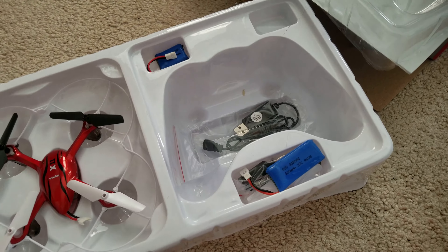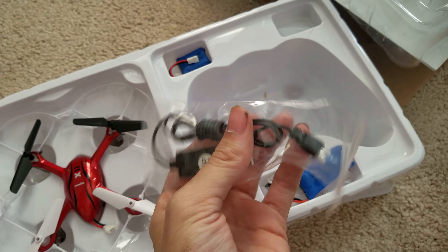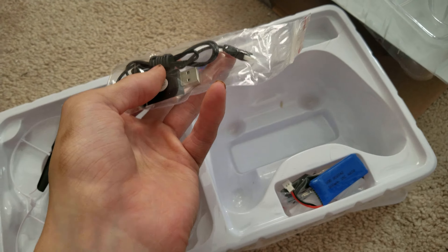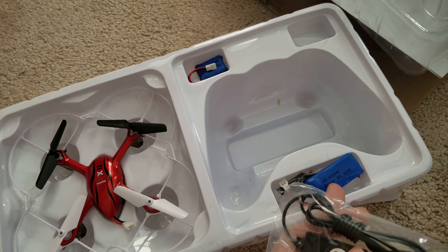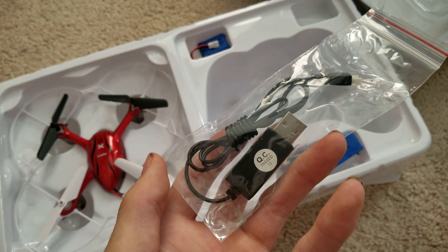Here's the controller, and down here you have your charging cord to charge the battery. It takes around 45 minutes to charge, and with the stock battery you get around 7 minutes of flight, but with a 500 mAh battery you get around 13 minutes of flight.